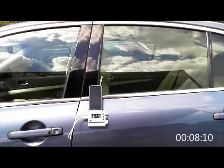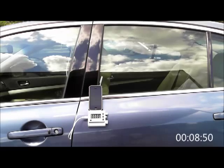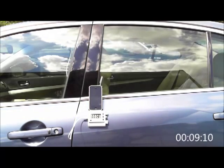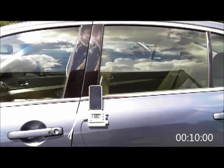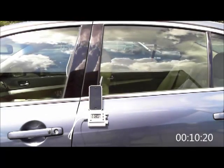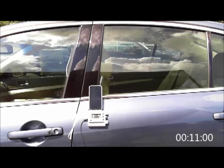It should be noted that temperatures inside a car can rise quickly even when outside air temperatures are only in the 70s. Since the timer is difficult to read in the video, we have also placed one in the bottom right corner of the screen. This film has been sped up to 10 times the normal speed in order to shorten it, but no other edits have been made.